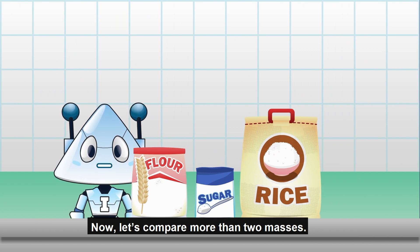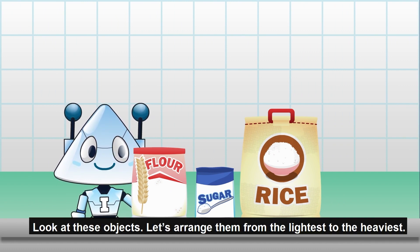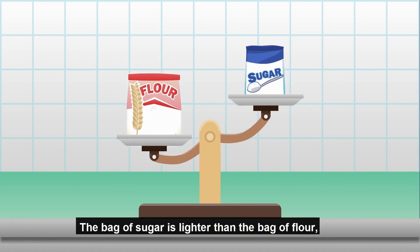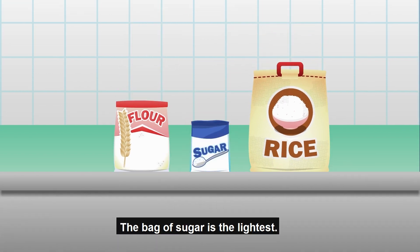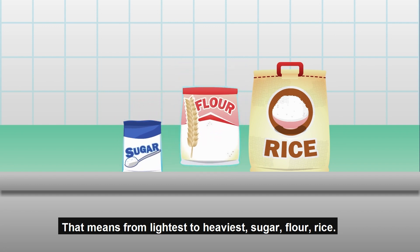Now let's compare more than two masses. Look at these objects. Let's arrange them from the lightest to the heaviest. The bag of sugar is lighter than the bag of flour, and the bag of rice is heavier than them both. The bag of sugar is the lightest. The bag of rice is the heaviest. That means from lightest to heaviest: sugar, flour, rice. Awesome!